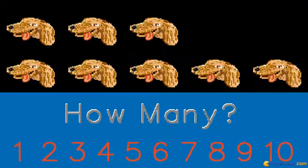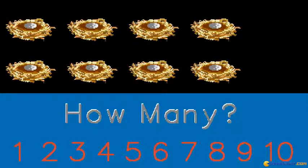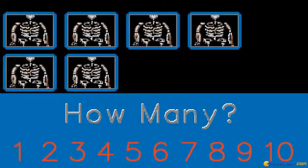How many dogs do you see? Excellent. Keep up the good work. How many nests do you see? Good. How many x-rays do you see? You are doing well.